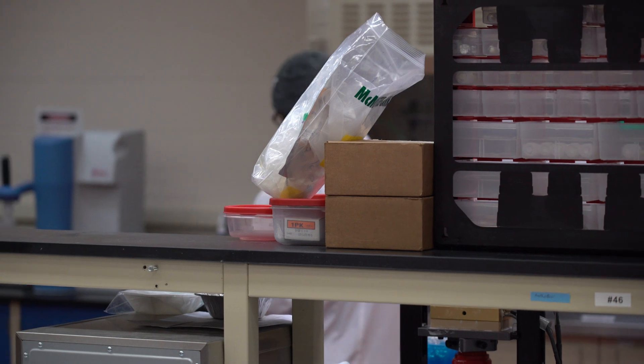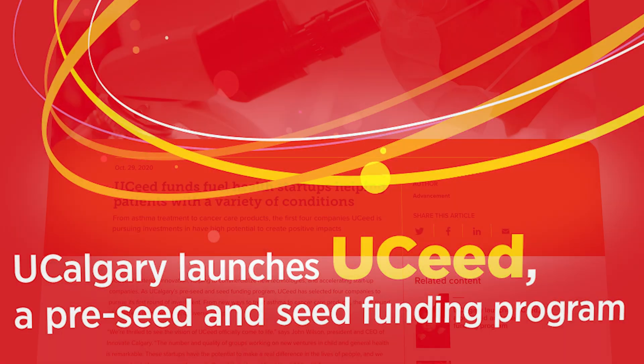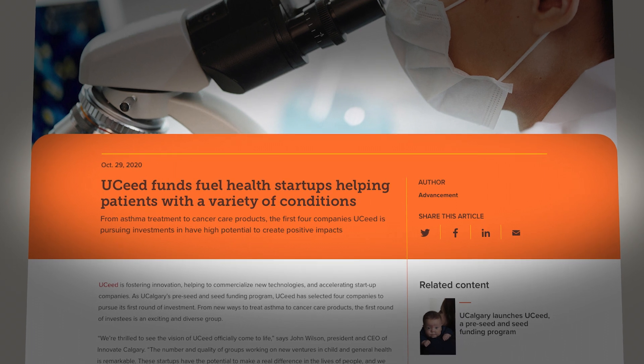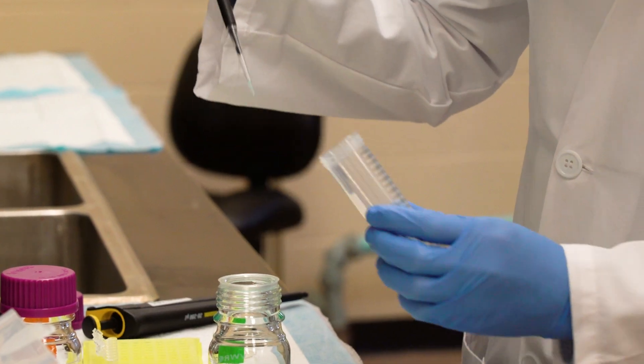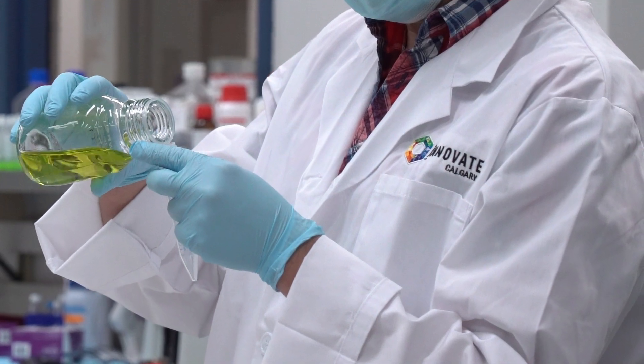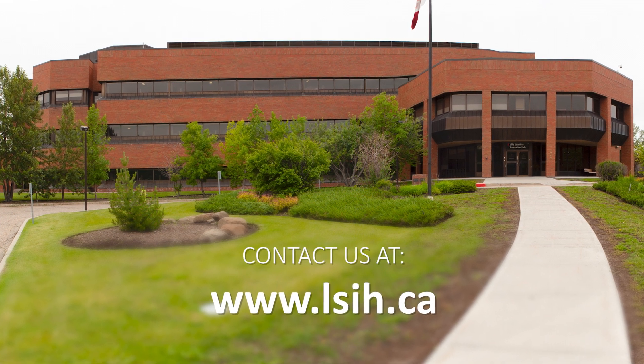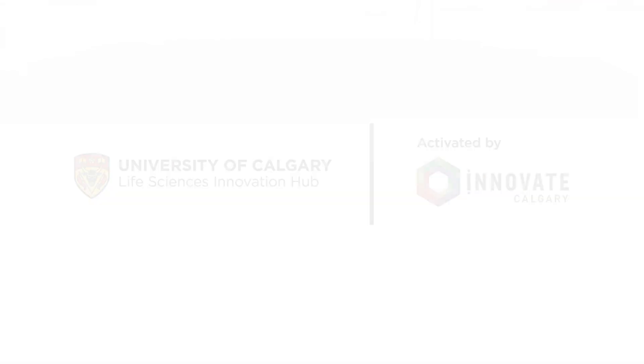Members also have opportunities for seed stage investment funding through UCED Health, which invests $2 million annually in early stage life science companies. The LSI Hub is a place where research and invention inspire tomorrow's innovation for a healthier future. Contact us to learn how we can support your company.